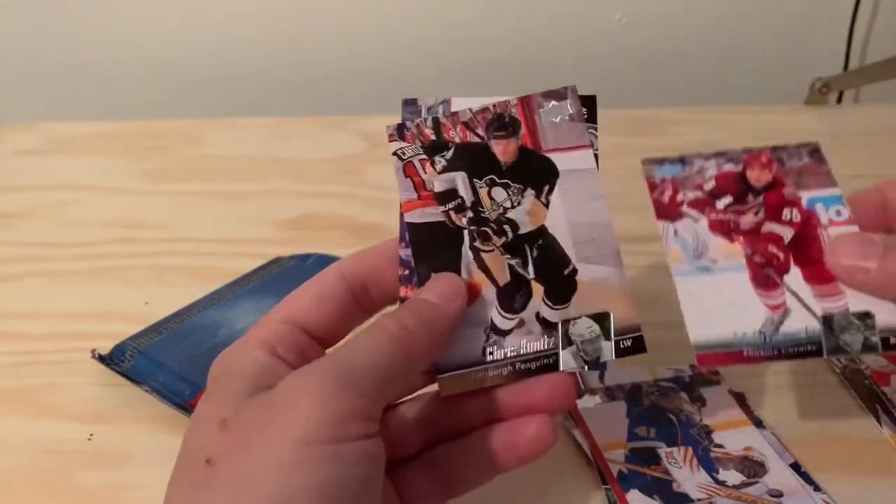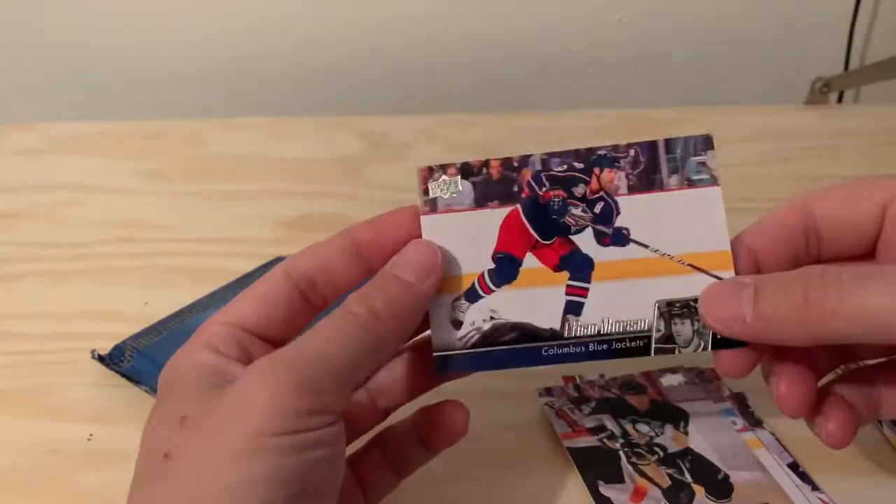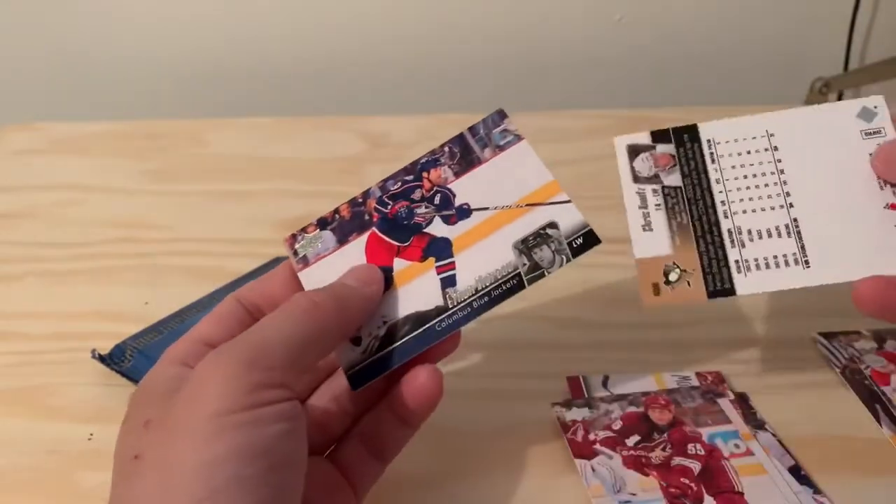Ed Jovanowski. Chris Kunitz. And the last card is Ethan Moreau of the Columbus Blue Jackets.